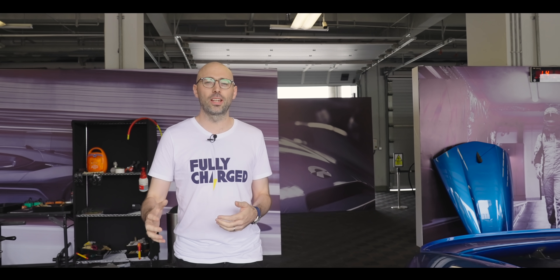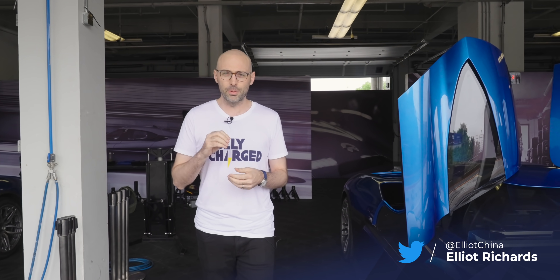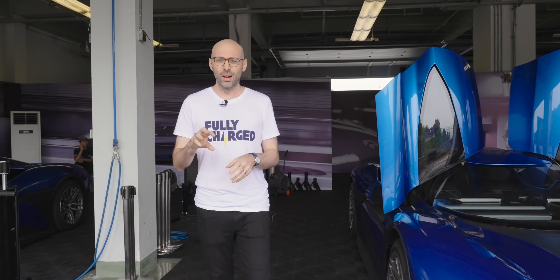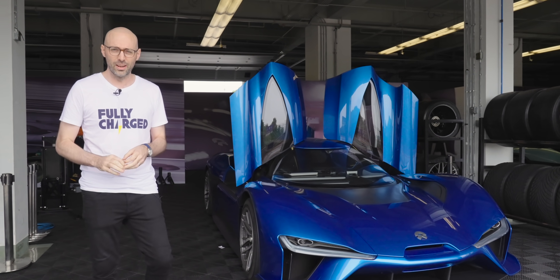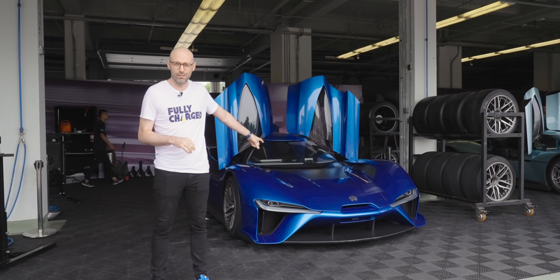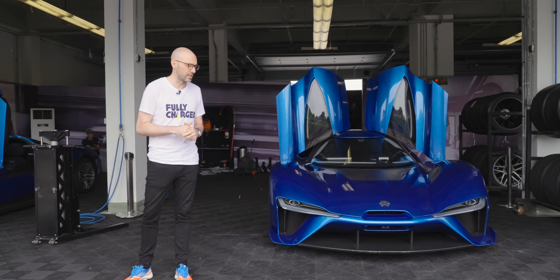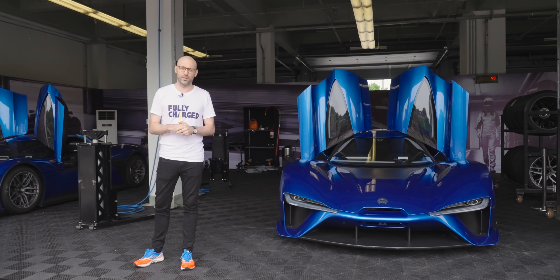You join me today in Shaoxing in Zhejiang province here in China and we're here to do something very special. Just a few weeks ago we were driving the cheapest EV in China, the Wuling Mini EV. Today we're taking it up just a notch. We're here to try the most expensive and the fastest EV ever built. We're going to find out: is this the new EV generation's poster car? Well, let's find out.